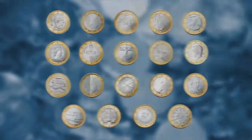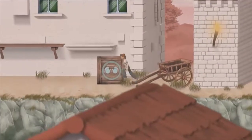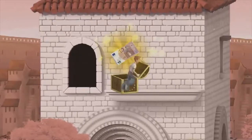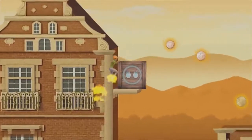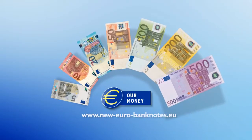Now you know. So come and play the euro run. The more you know about the euro, the more points you'll get. Play online at neweurobanknotes.eu. The euro. Our money.